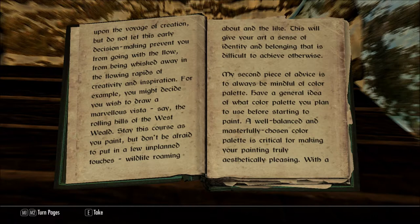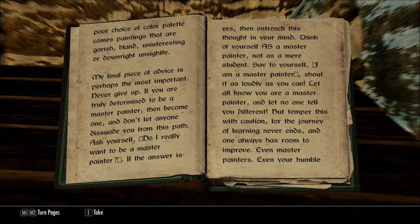My second piece of advice is to always be mindful of color palette. Have a general idea of what color palette you plan to use before starting to paint. A well-balanced and masterfully chosen color palette is critical for making your painting truly aesthetically pleasing. With a poor choice of color palette comes paintings that are garish, bland, uninteresting, or downright unsightly.